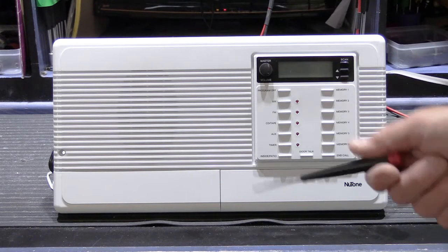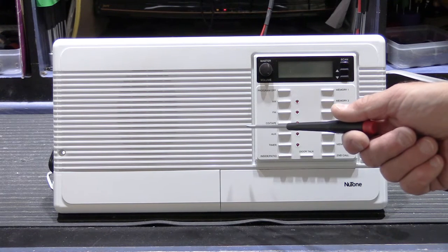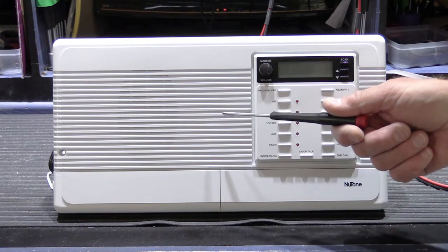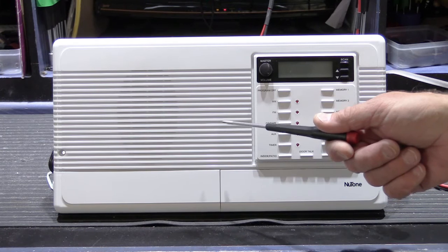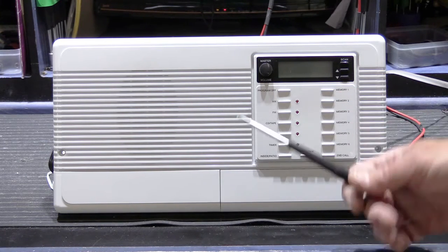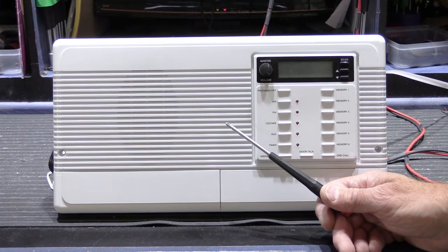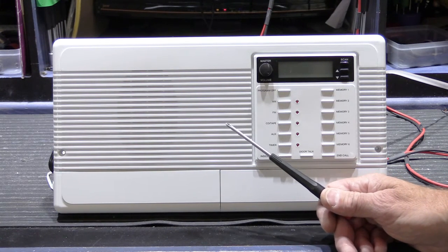In today's video we have something kind of interesting. This is a Newtone IMA 3303 and this is a fairly late production model. It probably was manufactured sometime in 2006 or maybe 2007. It's one of the very last production runs of this model. This unit was sent in by Andrea in Menlo Park, California, and she has a rather unusual problem.